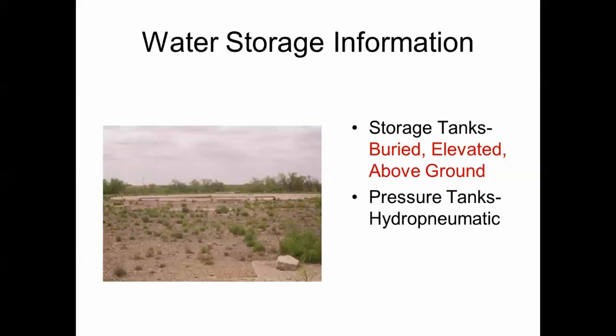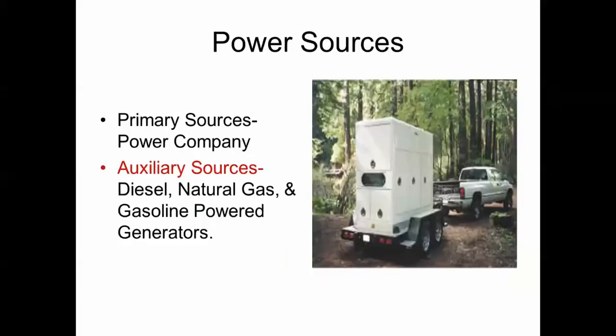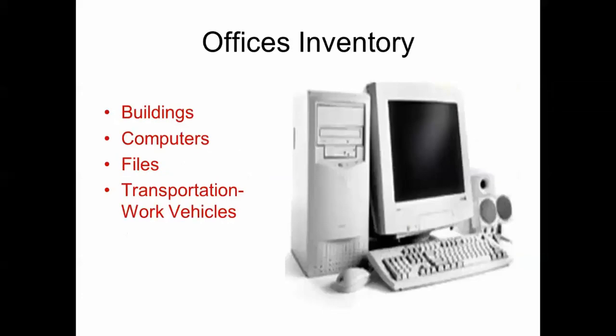Storage tanks can be buried or elevated above ground. Pressure tanks are hydro-pneumatic type tanks. Clear areas around your facilities of tall vegetation, overhanging trees, and landscaping that can hide intruders — trim trees and shrubs to remove areas where people can hide. Power sources include your power company; if you lose power, auxiliary generators running on diesel, natural gas, or gasoline are available. Office inventory should include what is in your buildings: computers, files, transportation vehicles, and sensitive items.